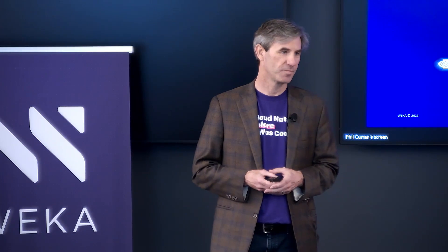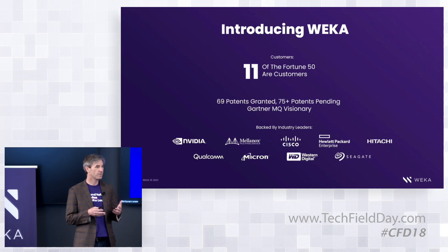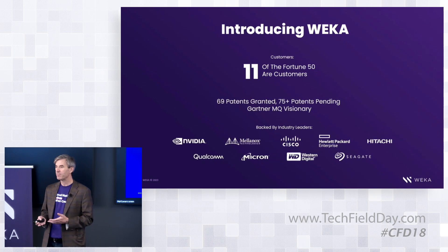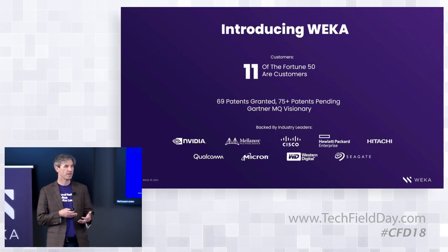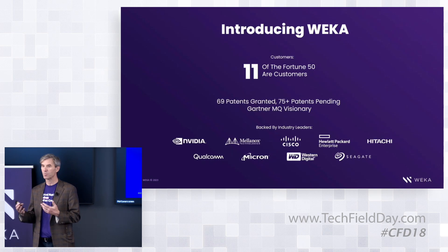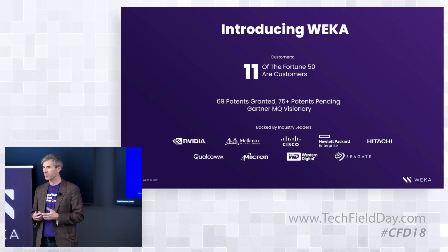A couple of background comments on who Weka is: we launched at AWS reInvent in 2017, so the original software was born in AWS. We offer customers a modern data platform for high-performance compute workloads — delivering incredibly high I/O, incredibly high bandwidth, and incredibly low latency for HPC workloads like drug discovery, genomics processing, autonomous vehicle driving, and training machine learning models.